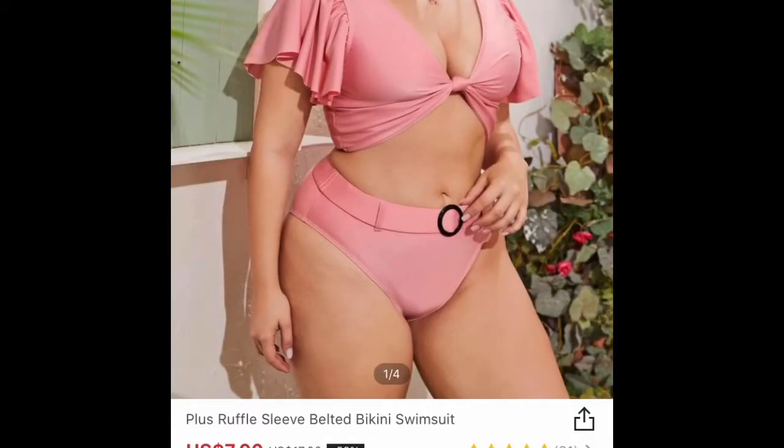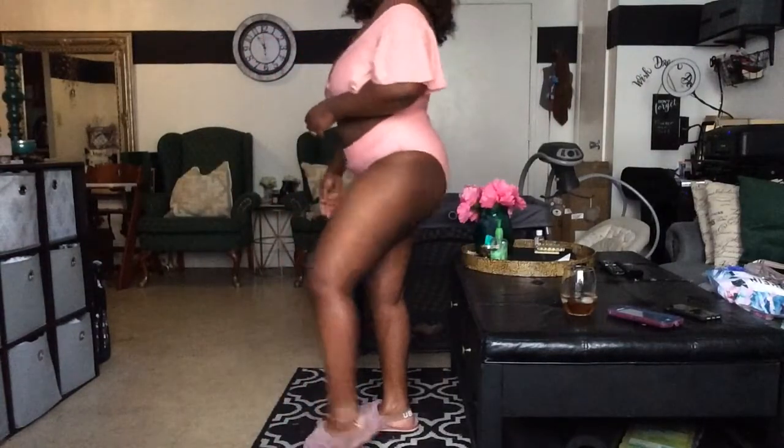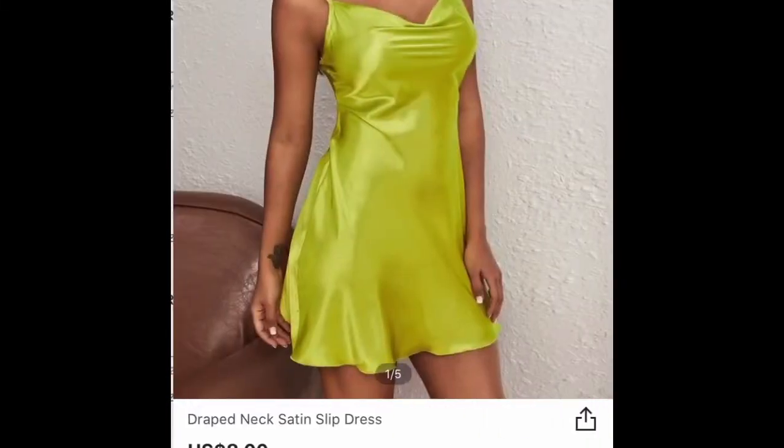I got this bathing suit from the plus size section — this looks really good on. I think I got it in a 0XL, but as you can see it looks really, really good. This was before I even went on my fast; after my fast I lost some weight, so this was before my fast and this bathing suit still looked good on me when I weighed a little bit more.